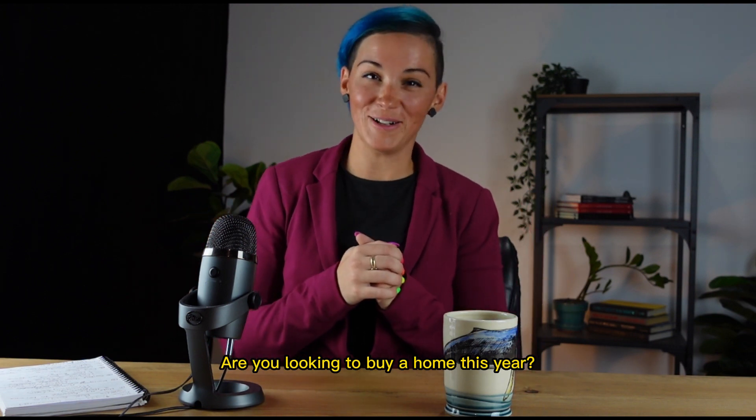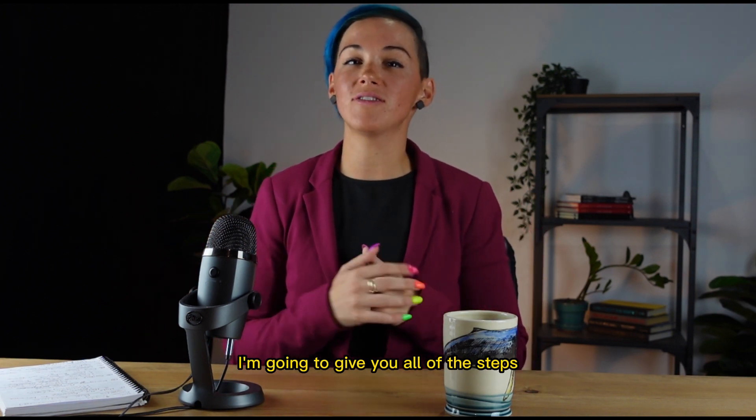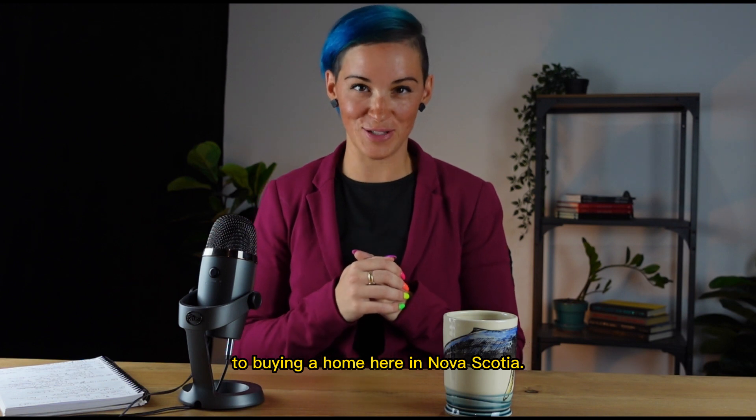Are you looking to buy a home this year? I'm going to give you all of the steps to buying a home here in Nova Scotia.